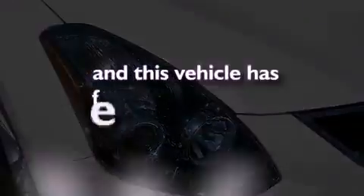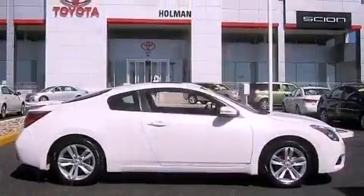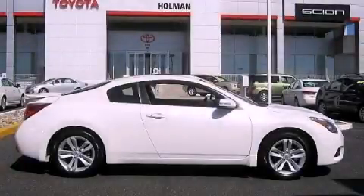This vehicle has less than 8,000 miles. This automobile won't last long at this price. Call and arrange a test drive now.